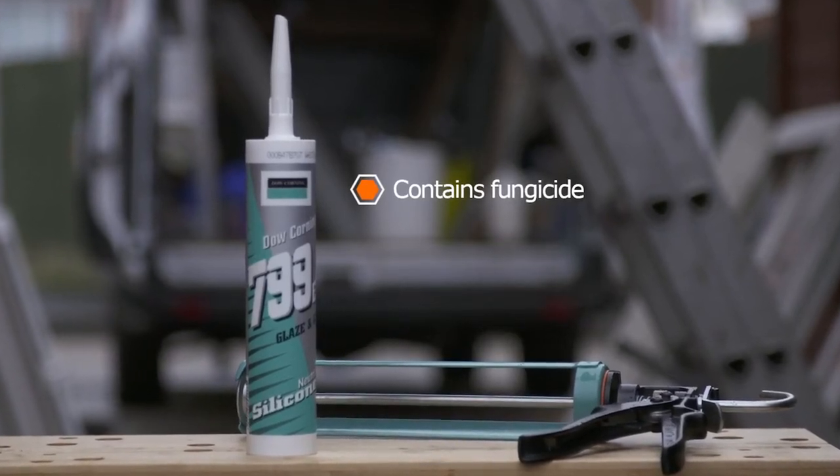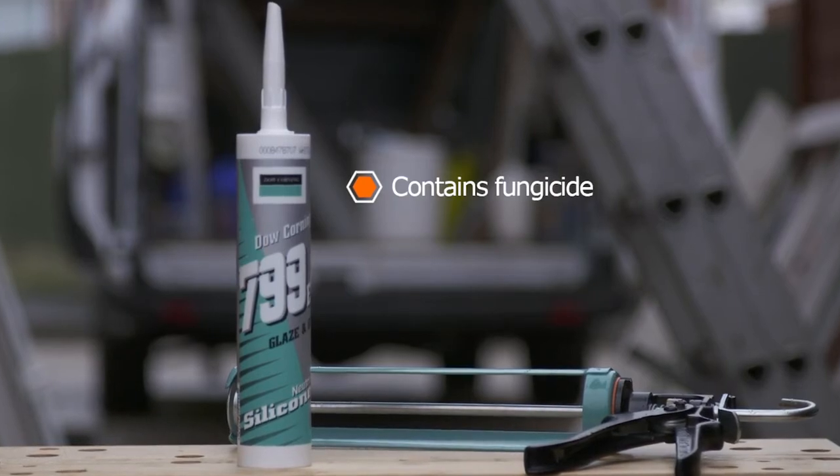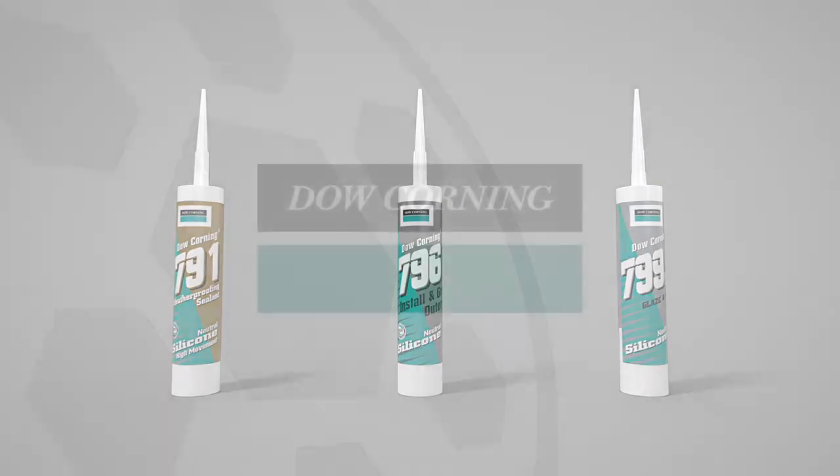799 contains fungicide to prevent mould growth and maintain a brilliant finish. Market leading professional silicon sealants — the 7 Series range from Dow Corning.